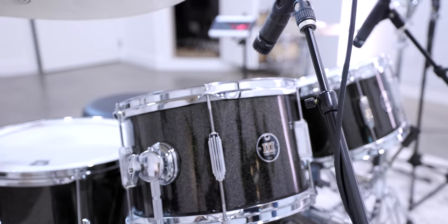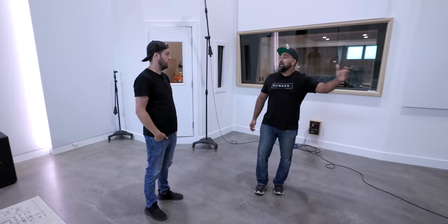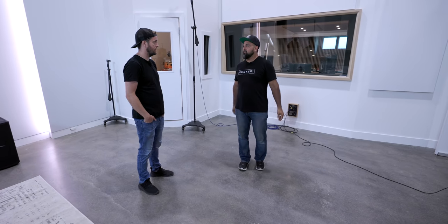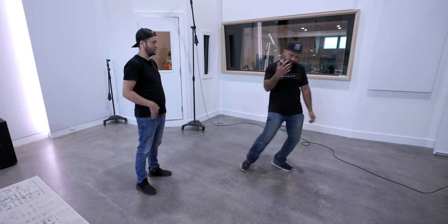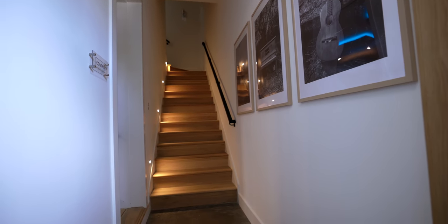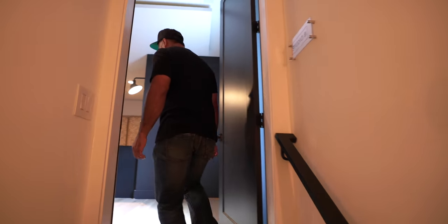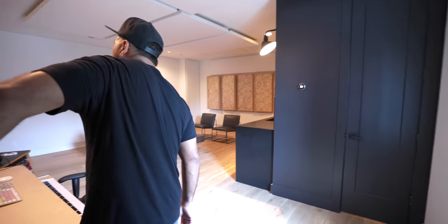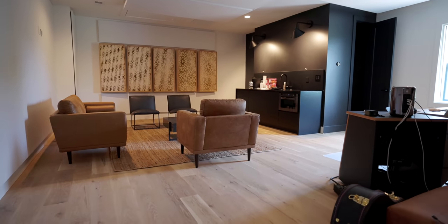P16 headphone systems everywhere. Ethernet, which makes life so much easier. We have a big room lounge — we're building a new lounge downstairs, but we have one upstairs with a full bathroom, just in case an artist is here and wants to take a shower and freshen up.